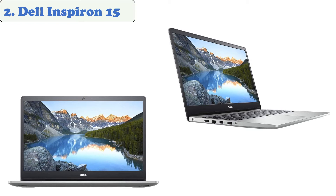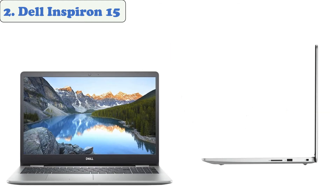The Dell Inspiron 15 is a great value for its price and its user-friendly design. It was specifically built to cater to the needs of the average consumer. The 15.6 inch laptop comes with up to 8 gigabytes of RAM, an 8 gigabyte SSD, and a 1 terabyte HDD drive. It is considered one of the best selling laptops in the market.